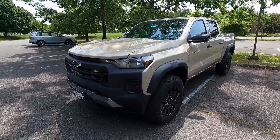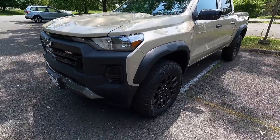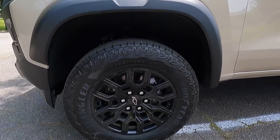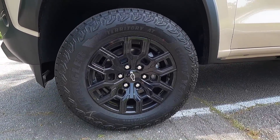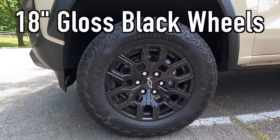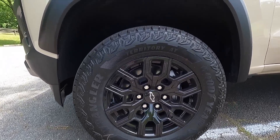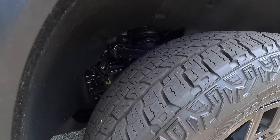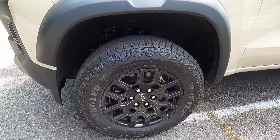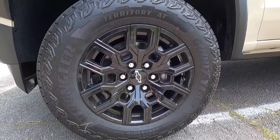If the Trail Boss isn't quite enough, there is also the Z71 as well as the ZR2. Working down the side, you get satin black wheel arch moldings. The standard wheel and tire setup on the Trail Boss consists of 18-inch gloss black wheels wrapped in a 265-65 Goodyear Wrangler Territory all-terrain tire. The sidewall looks ultra aggressive, especially with some tire shine on there, and I really like the wheel design that comes standard.